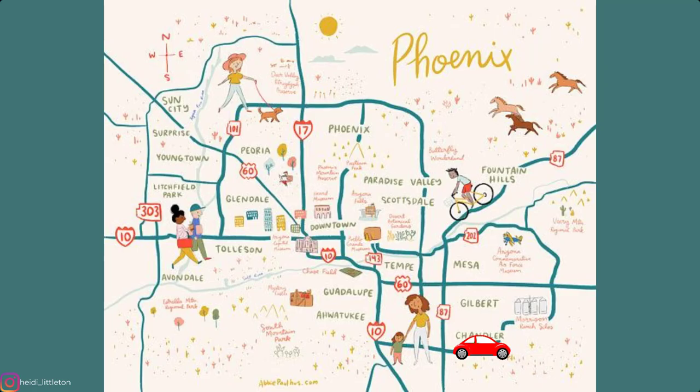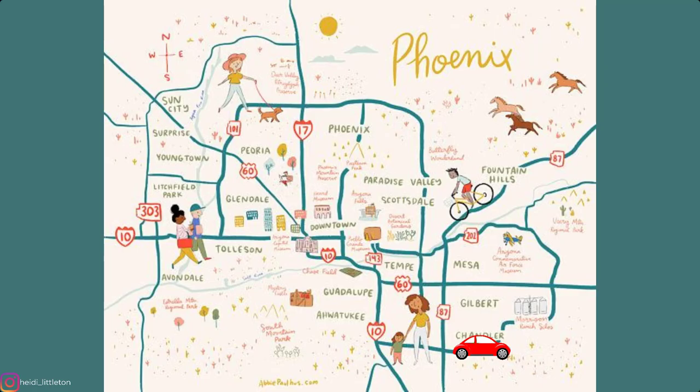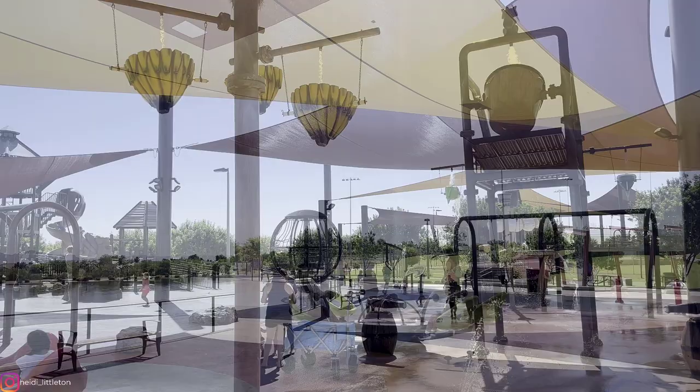Now let's go further east to Queen Creek and the Mansell Carter Oasis Park. This one is truly special and worth a drive. The star of the splash pad is the pirate ship, complete with water fountains on deck and two slides. There are also two playgrounds in different locations and a dig zone. Kids will love it.